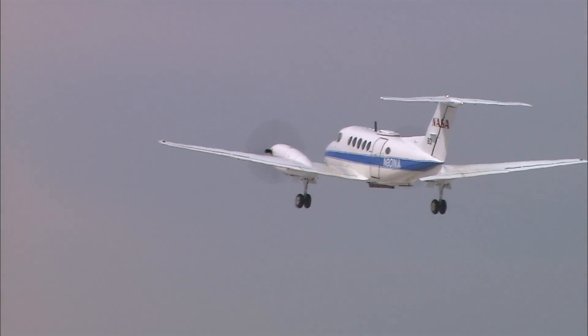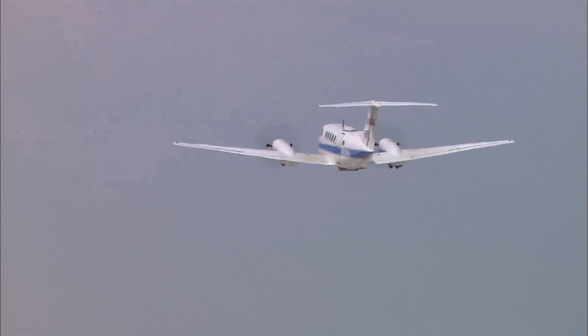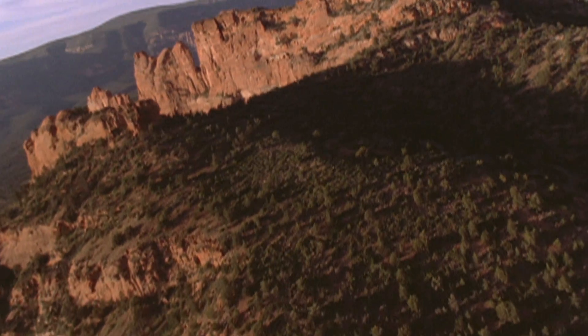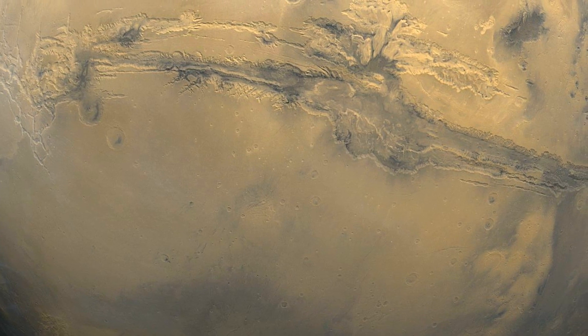We are basically coupling those ground-based measurements that we're currently collecting with the thermal imaging data and the VIZ data that we're collecting as well. Through developing techniques for detecting caves on Earth, we can then take those techniques and use them to look for caves on Mars.